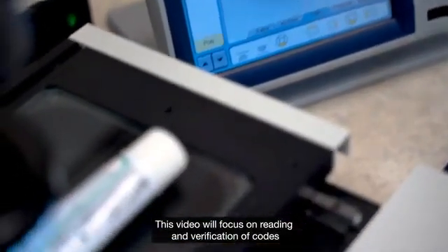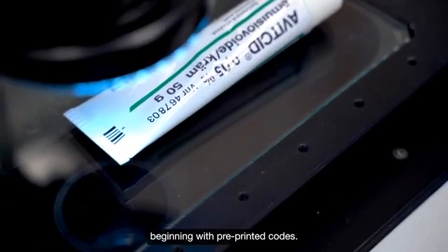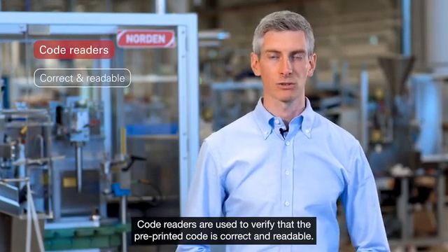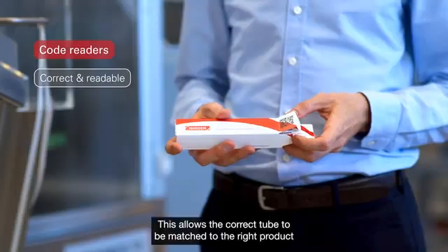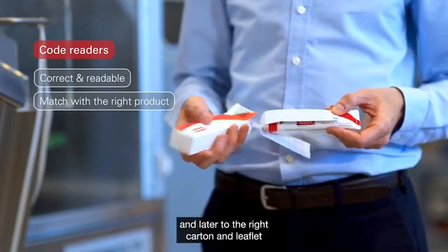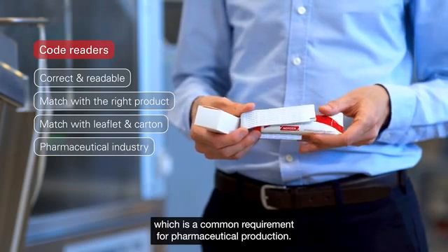This video will focus on reading and verification of codes, beginning with pre-printed codes. Code readers are used to verify that the pre-printed code is correct and readable. This allows the correct tube to be matched to the right product, and later to the right carton and leaflet, which is a common requirement for pharmaceutical production.